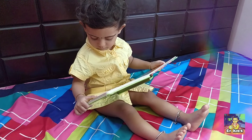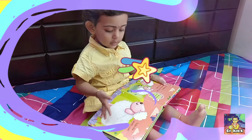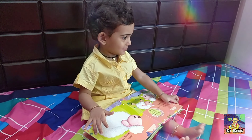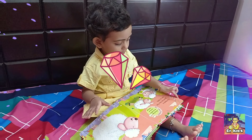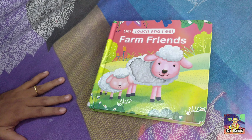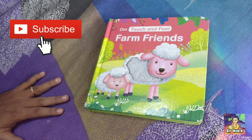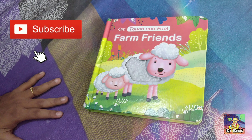Let's tickle the woolly coat. Oh, the other toy — it is so thick. For more fun videos, do subscribe to DJ Kids channel. Stay tuned. Thank you.